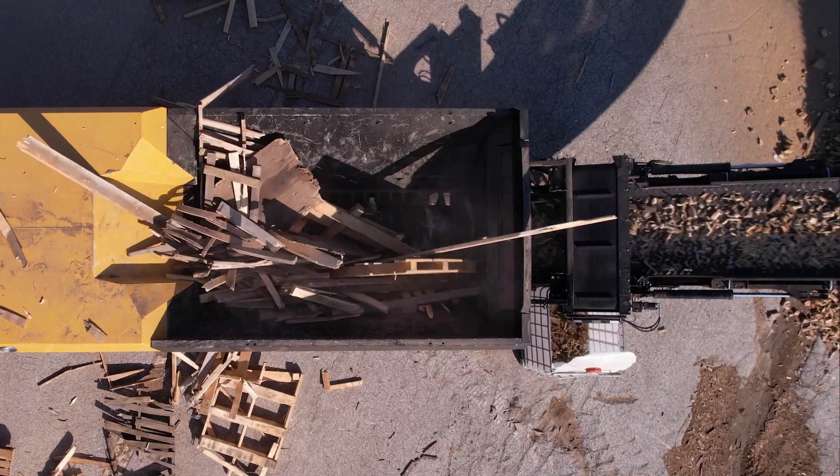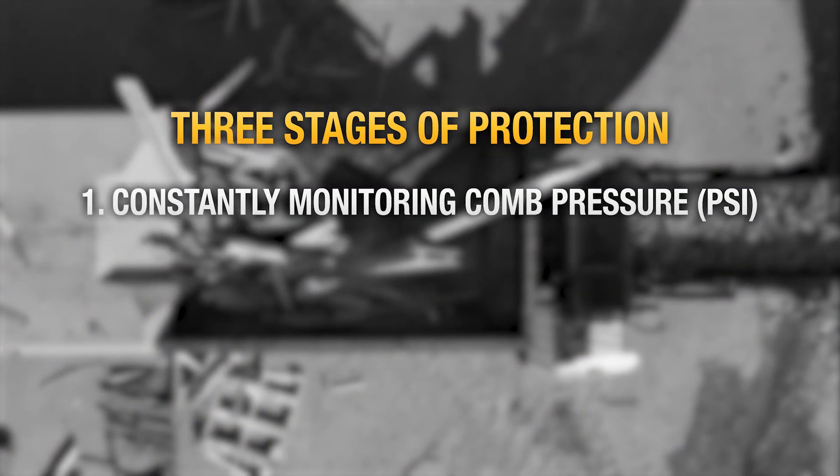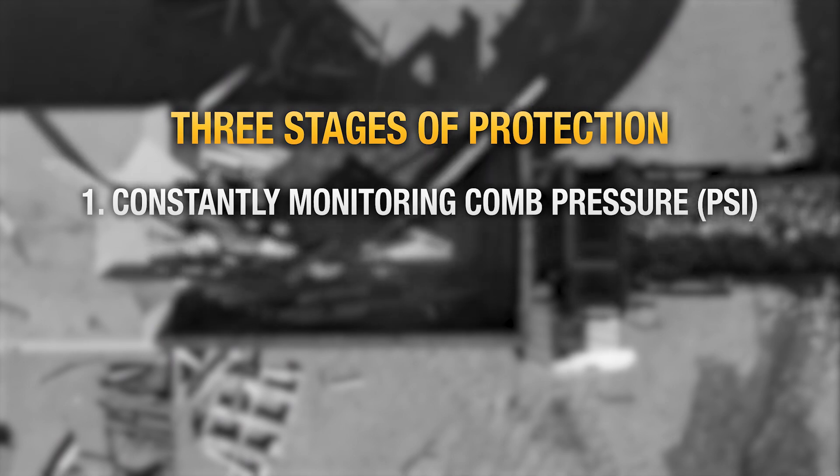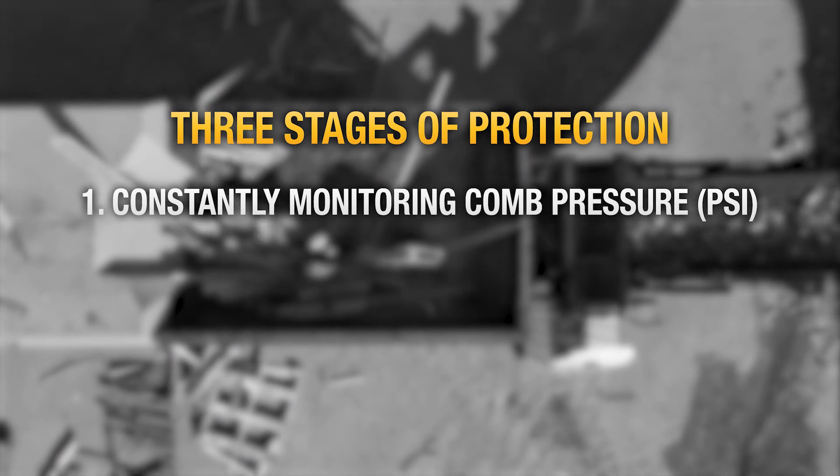The LS3600TX offers three stages of protection to help minimize the likelihood of damage due to contaminants. The first is the comb, which constantly monitors cylinder pressure and will open when a set pressure is reached, providing protection to the rotor, transmission, and driveline.